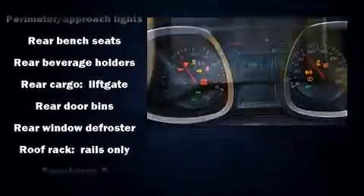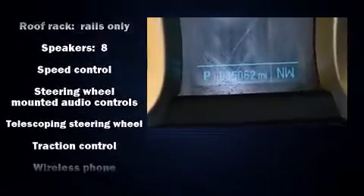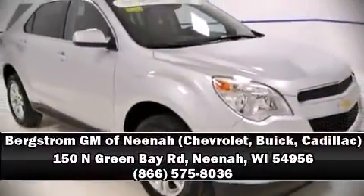This vehicle has achieved certified pre-owned status by passing Chevrolet's rigorous certification process. Our sales staff will help you find the vehicle that you've been searching for. Please don't hesitate to give us a call. Thank you very much.